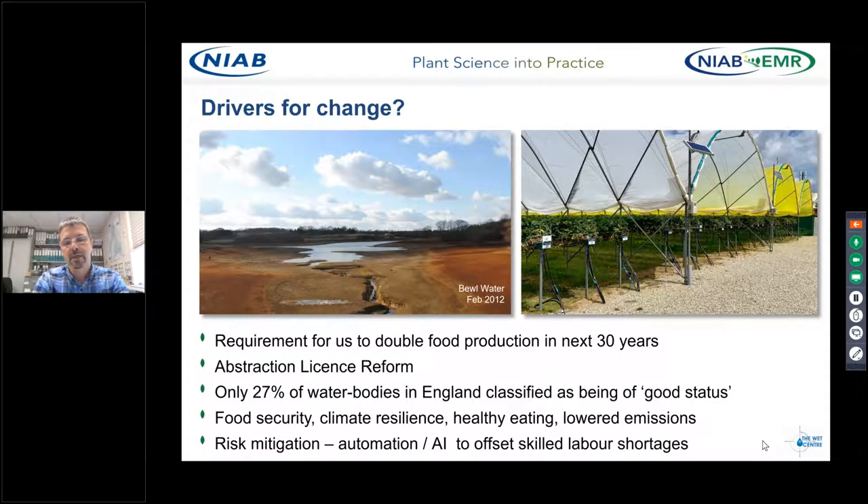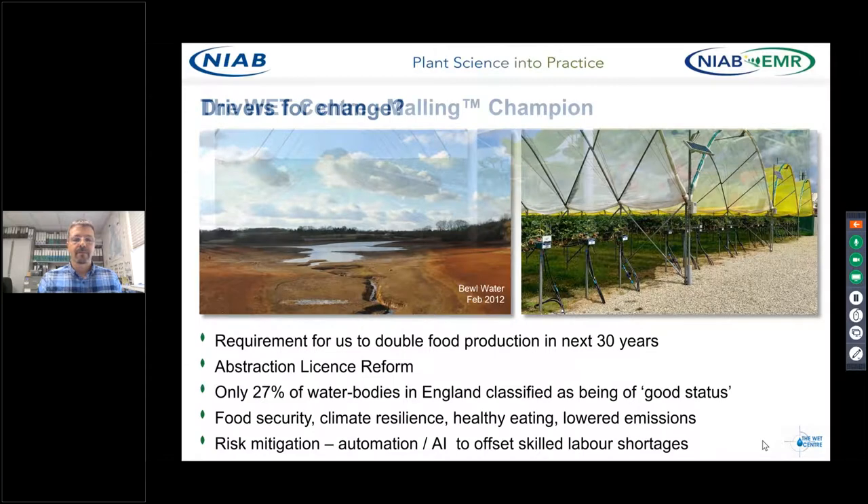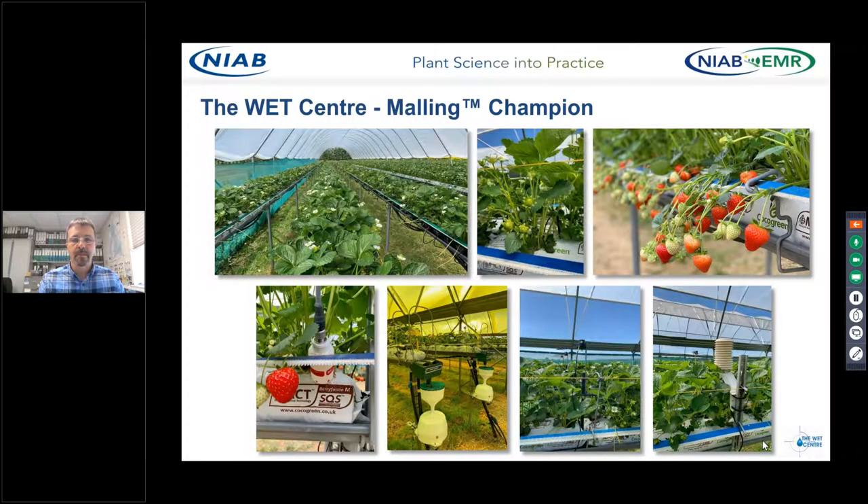We need to minimise emissions to land, air and water to ensure these intensive growing systems have a minimum impact on the environment. All of that needs to be achieved amongst significant challenges such as climate change and reduced availability of skilled labour. What the WET Centre partnership allows us to do is develop innovative solutions and test them in a semi-commercial setting, so we can begin to quantify the level of benefits we might be able to pass on to growers from these innovative solutions.